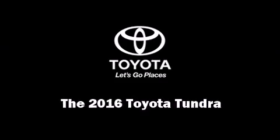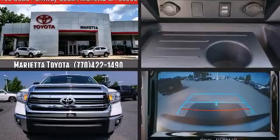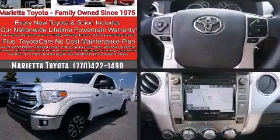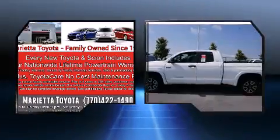Introducing the 2016 Toyota Tundra. This four-door, five-passenger truck is waiting for you to take home. It features an automatic transmission, four-wheel drive, and a powerful eight-cylinder engine.